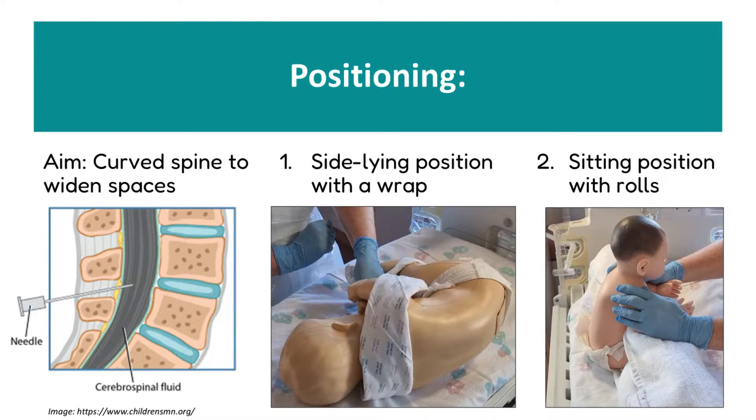The hold in a lumbar puncture is vital. The goal is to curve the spine to widen the spaces and create a greater gap for insertion of the needle. The most common mistake we see with inexperienced holders is that sometimes the neck is flexed and the hips flexed, but the spine itself is left straight — and this will not do for a successful LP. There are two different positions that we can use to achieve this spinal curvature.